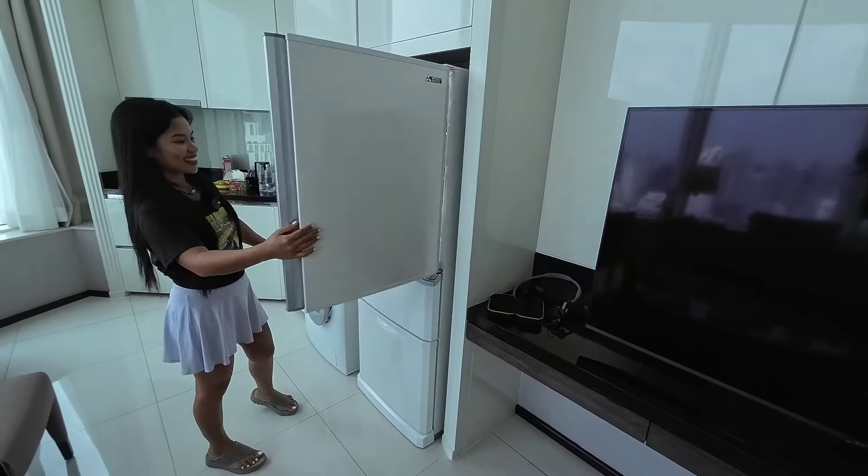Wow, here we are — this is the view from our room. We get the best view because we're on the top floor. Really nice! It's good to be on the top floor.